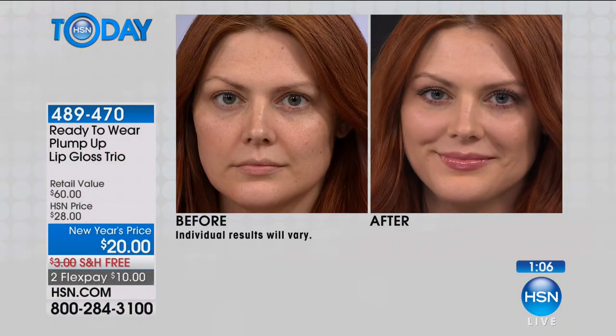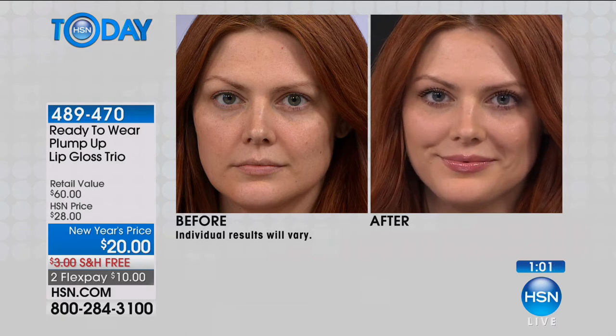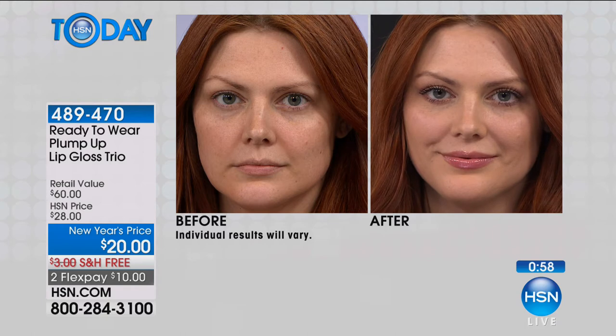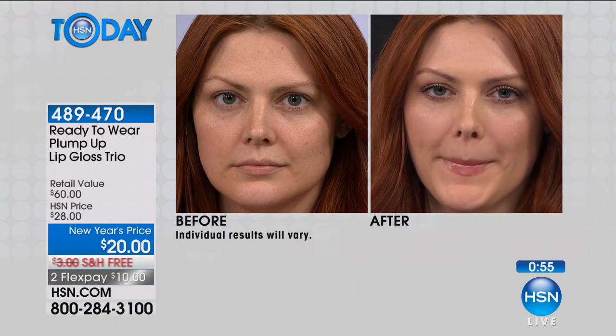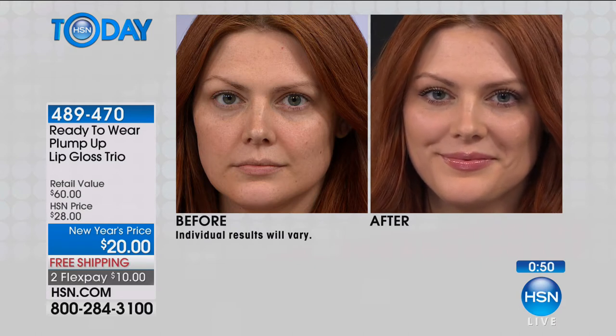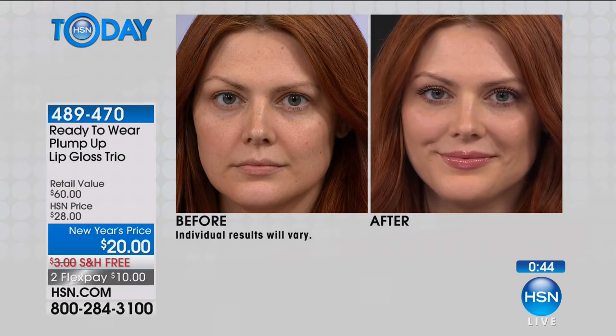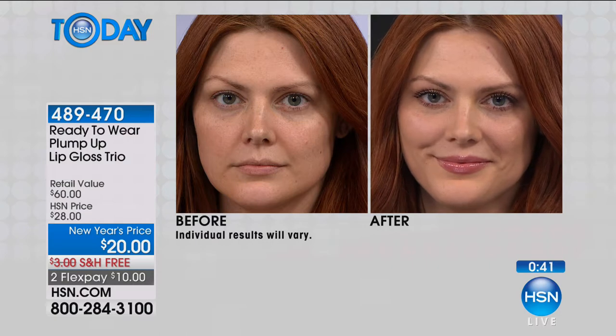I am so thrilled to be here — this is my first day at HSN, so thank you for being part of that. This is a dream come true. In my entire career as a celebrity stylist and makeup artist, I have never found a product line as comprehensive and easy to use as Ready to Wear. Now, celebrities — we always notice how they get their lips so plump. This is the secret: the Plump Up Lip Gloss, and you're getting a trio. Look at how gorgeous and plump those lips are — literally plumped up, no sting, no burn.